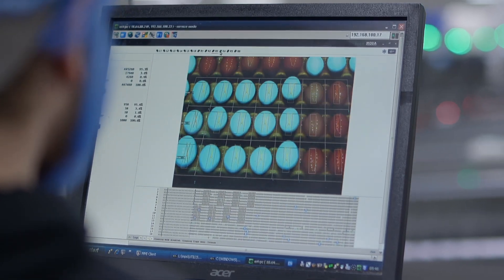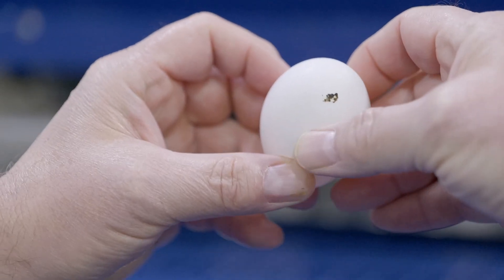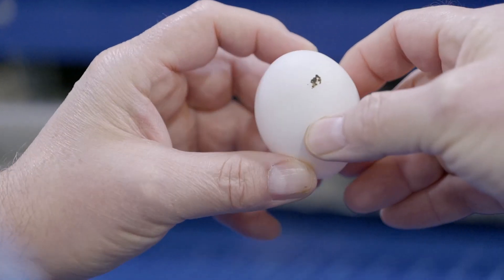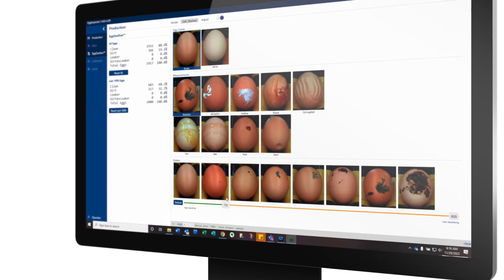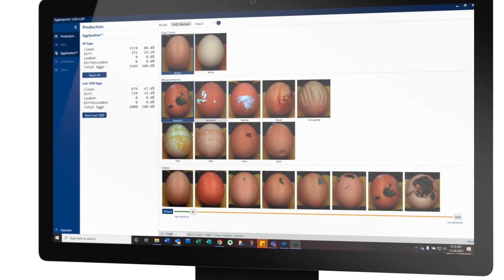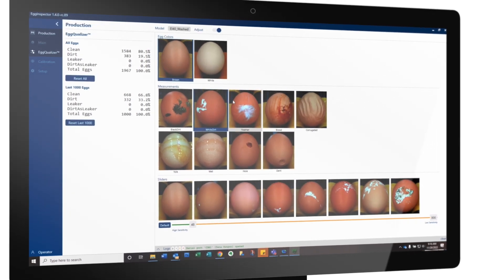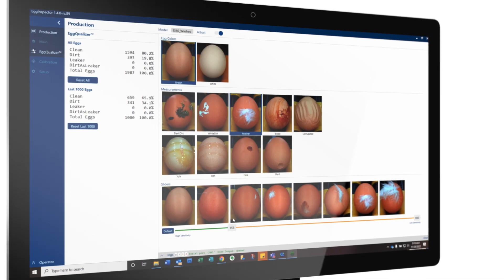Using the latest state-of-the-art lenses and color cameras to gather images of the eggs for evaluation, the EI 4.0 is able to detect the smallest defect and show exactly what type of defect it is. With the Egg-Qualizer, which is a new feature, you have total control to specify which eggs are packed into grade A, and with the use of artificial intelligence, the EI 4.0 is trained to detect and identify individual defects on eggs. This technology can distinguish the differences between white dirt, dark dirt, egg yolk, milk, blood, feathers, wetness, holes, as well as dents and corrugated or wrinkled eggs.